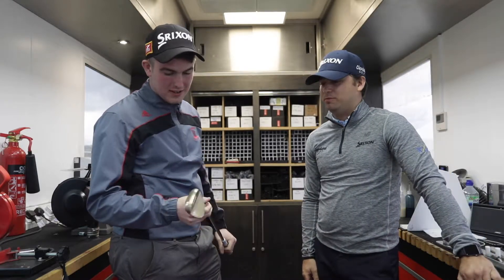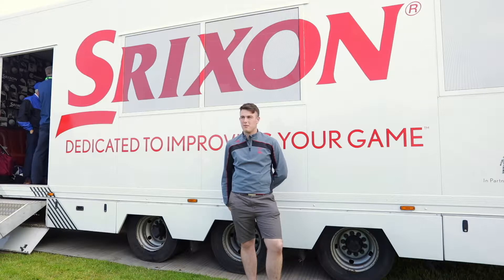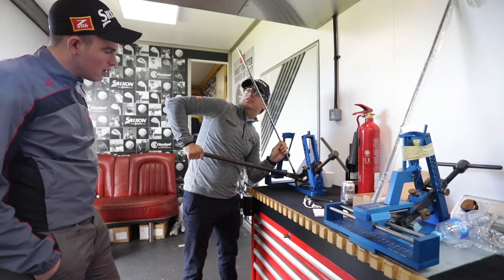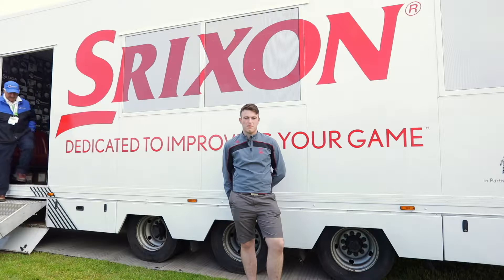Thank you very much. I'm absolutely over the moon with the prize and getting the wedges, especially the Tour Edition wedges. They're just priceless — you can't get them anywhere else. That was my first time around the tour truck and it's amazing to see how they make the clubs so fast and how much skill you really need to be able to manufacture the clubs.